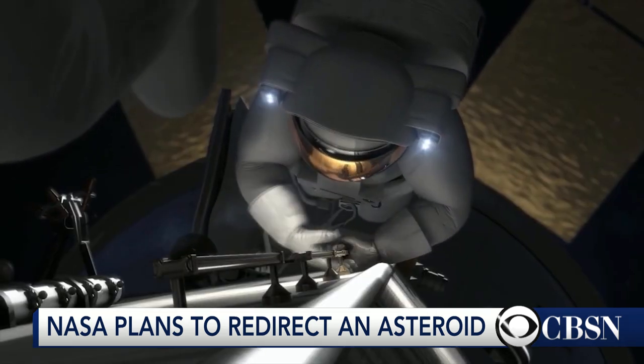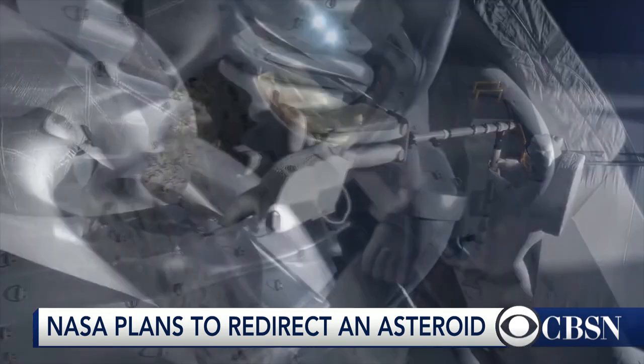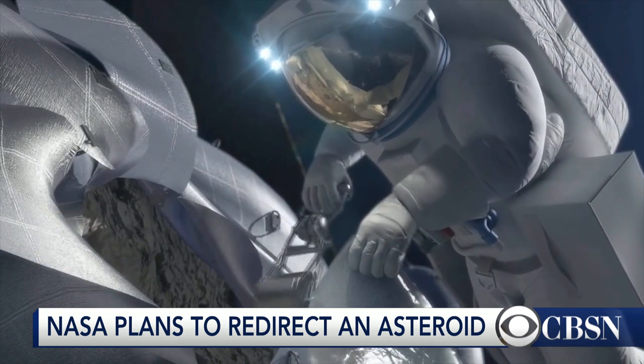And they'll learn a lot about asteroids in the process. NASA views this mission as a stepping stone to an eventual flight to Mars. That's the bottom line.